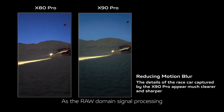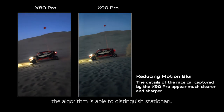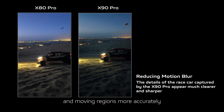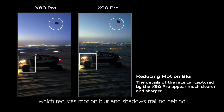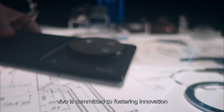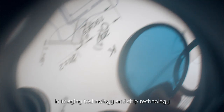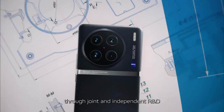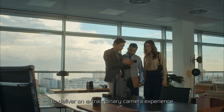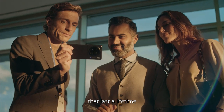As the raw domain signal processing is clearer and controllable, the algorithm is able to distinguish stationary and moving regions more accurately, which reduces motion blur and shadows trailing behind moving objects in videos. Looking ahead, Vivo is committed to fostering innovation in imaging technology and chip technology through joint and independent R&D to deliver an extraordinary camera experience and allow you to capture beautiful moments that last a lifetime.